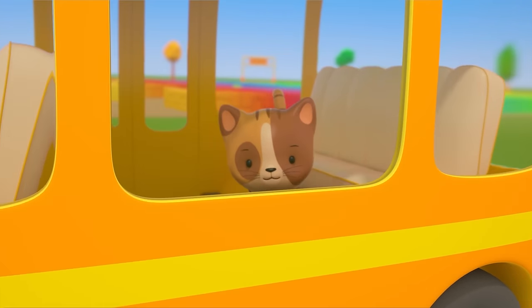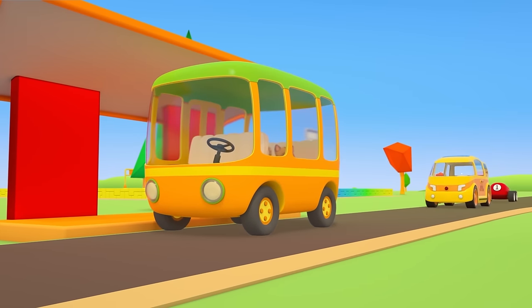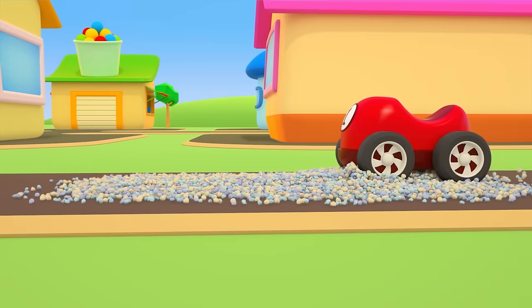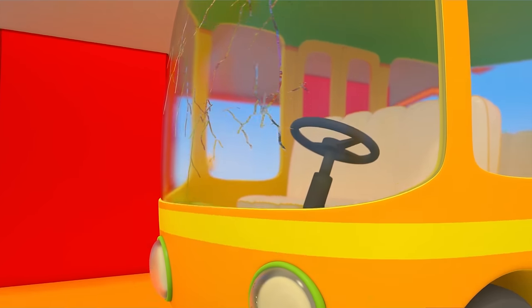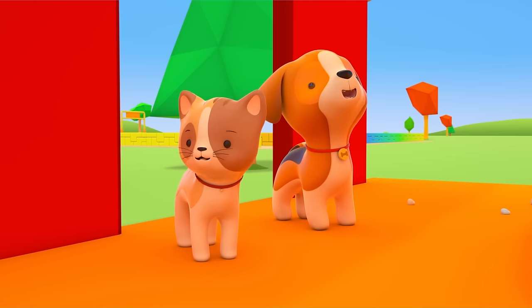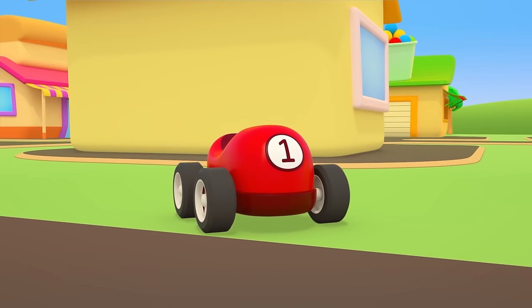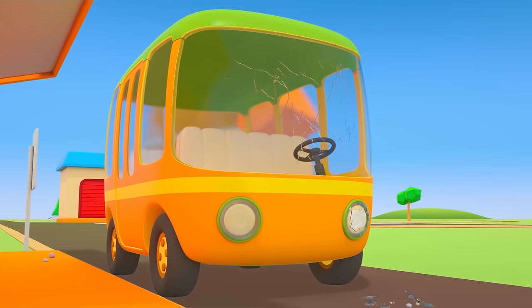Here comes the bus. It stops, and the other cars drive around it. Oh, the stones are flying straight into the bus's windshield, and the headlight is shattered. Little car, look what happened. The bus needs help. It can't drive on like this.